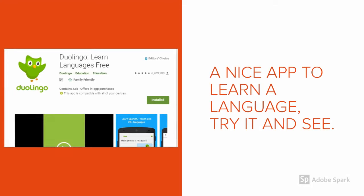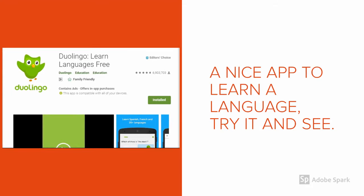If you are interested in learning a language, this app Duolingo will surely help you. Just give it a try.